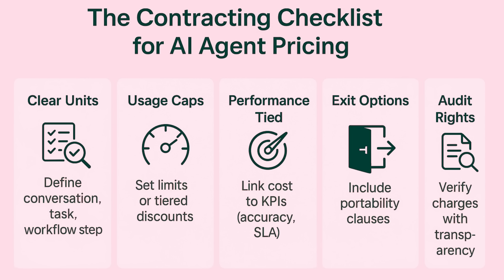So what should IT leaders and procurement teams do when negotiating AI agent contracts? Here's a quick checklist. First, demand clear unit definitions — know exactly what counts as a conversation, a task, or a workflow step. Second, set usage caps or negotiate tiered discounts — that's how you avoid runaway spend. Third, tie pricing to performance KPIs — think resolution rates, accuracy, or SLA compliance.